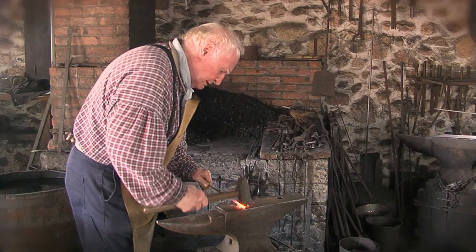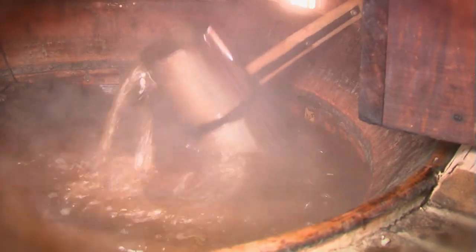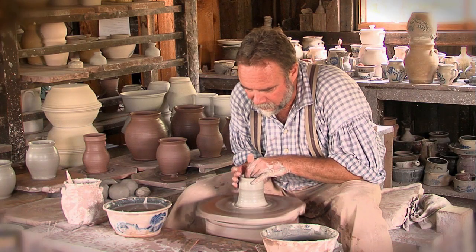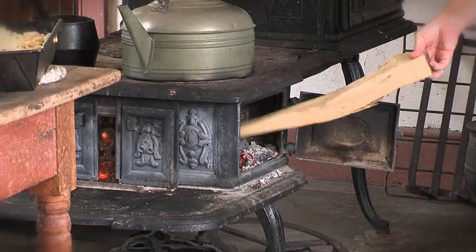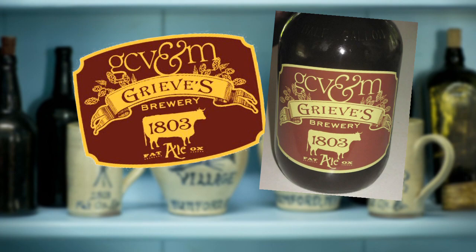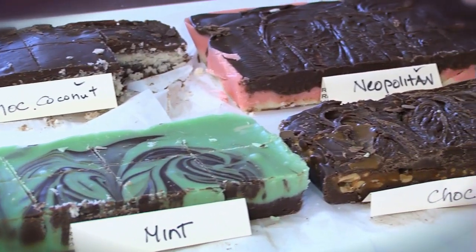From a blacksmith forging hot metal into useful tools, to the master brewing fragrant hops in a copper kettle. From a potter forming beautiful stoneware from clay, to food cooked over a wood-burning stove. Take home pints of fresh-brewed 1803 Fat Ox Ale, and purchase stoneware, brooms and fudge made right on the premises.